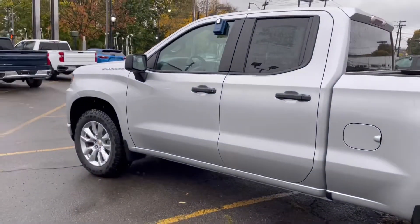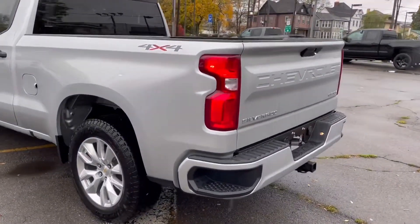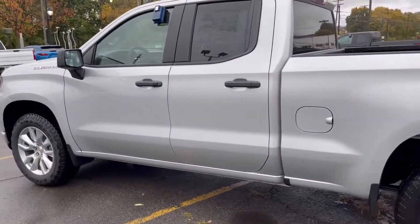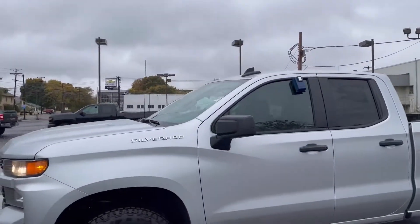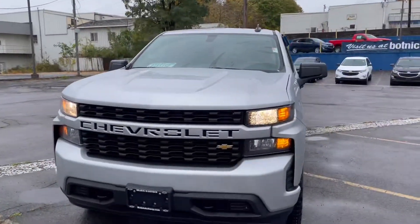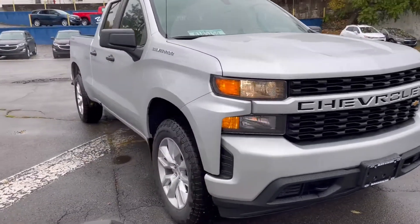$40,000 without discounts — seems like a hell of a deal. I'm pretty impressed with it, so come on down and visit me. Let's check this thing out; you might be as surprised as I am. Botnick Chevrolet on Front Street in Binghamton, New York. Open nine to six weekdays, ten to two on Saturdays.